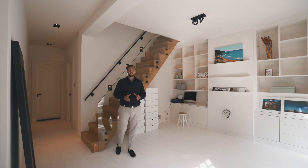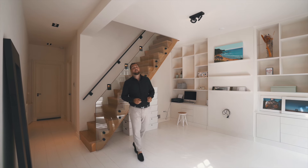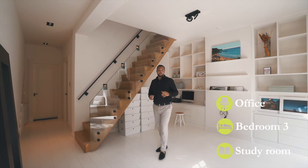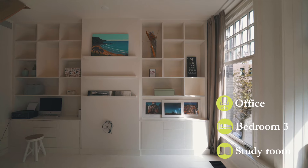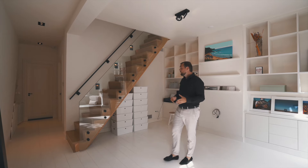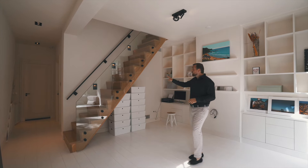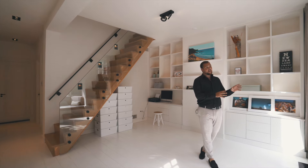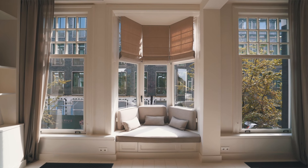We've now made it onto the first floor of this amazing family home. Here we have a beautiful open space which can be used as a fourth bedroom, study, office, or whatever you'd like — maybe even a movie theater. There's a beautiful oak wooden staircase installed and I particularly love this bay window overlooking the street.